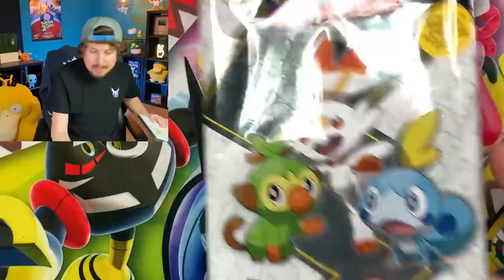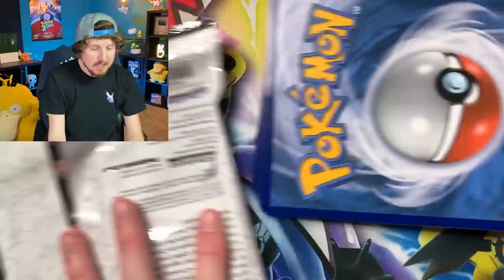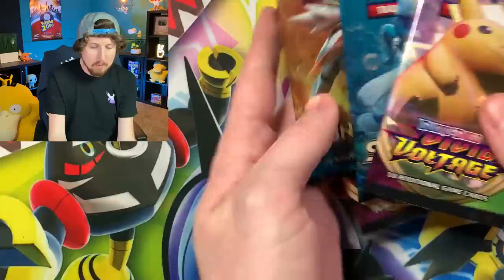Let's go ahead and open up our next First Partner Pack and get into our booster packs as well. We have Vivid Voltage once again and Sun and Moon base, and then of course all three of our jumbos once again. So like I said, all you really need to do is buy one and then you have all of them. Let's go ahead and open up our booster pack starting with Vivid Voltage.